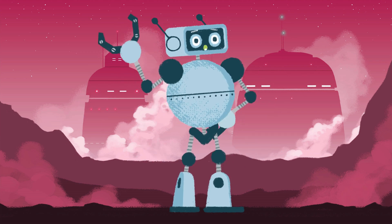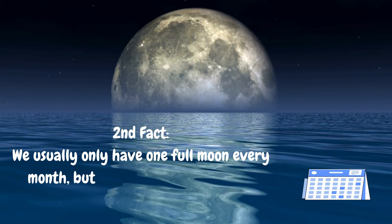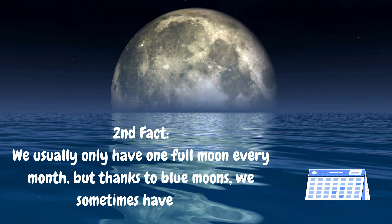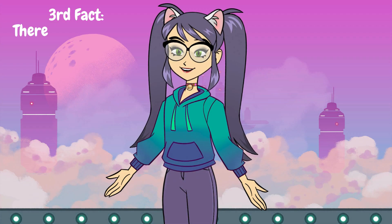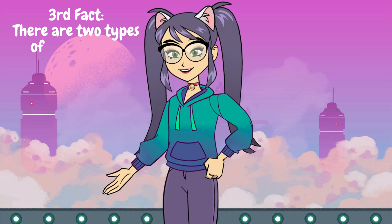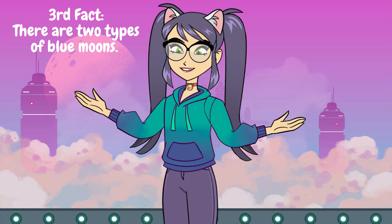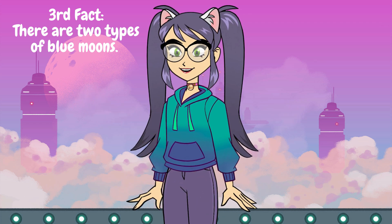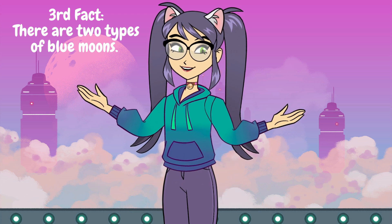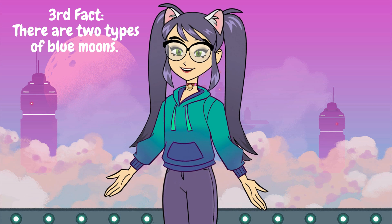In the next session, we are going to talk about two types of blue moons. Now, here's a fun fact. There are two types of blue moons. The first one is the seasonal blue moon. This happens when four full moons are in a season instead of the usual three. The third full moon of that season is called a blue moon.